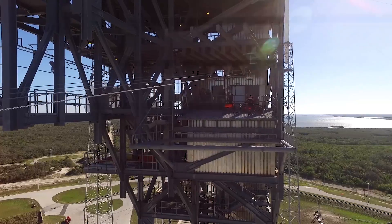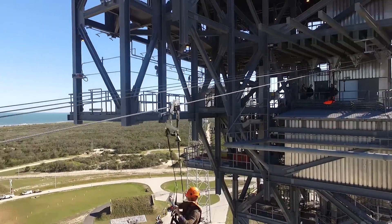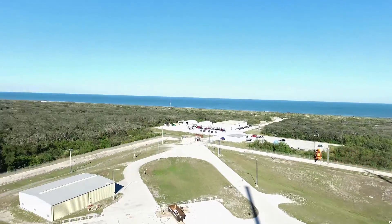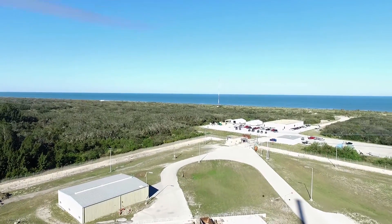On the tower we have included an emergency egress system. We're able to egress up to 20 people from the tower if a need arises.